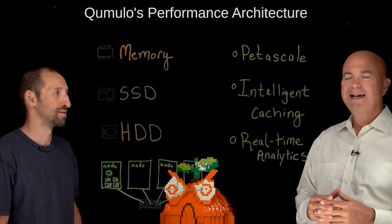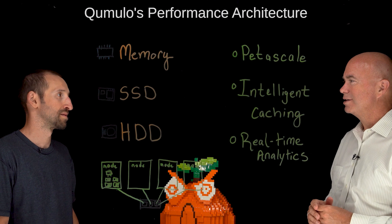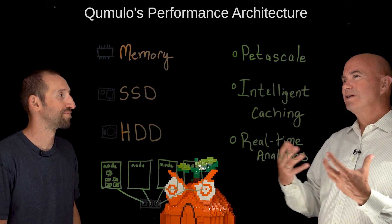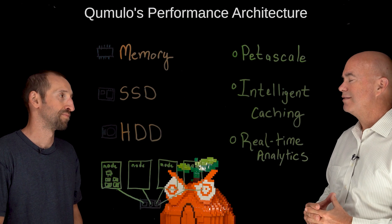So you've got three real problems: scaling capacity, increased demand for performance, and trying to keep things as simple as possible. Joining me on the lightboard to talk about that is Tommy Unger, a data scientist with Cumulo. Tommy, thanks for joining us today. Thank you. So let's jump into this — what are you guys doing to help customers with these struggles around unstructured data?